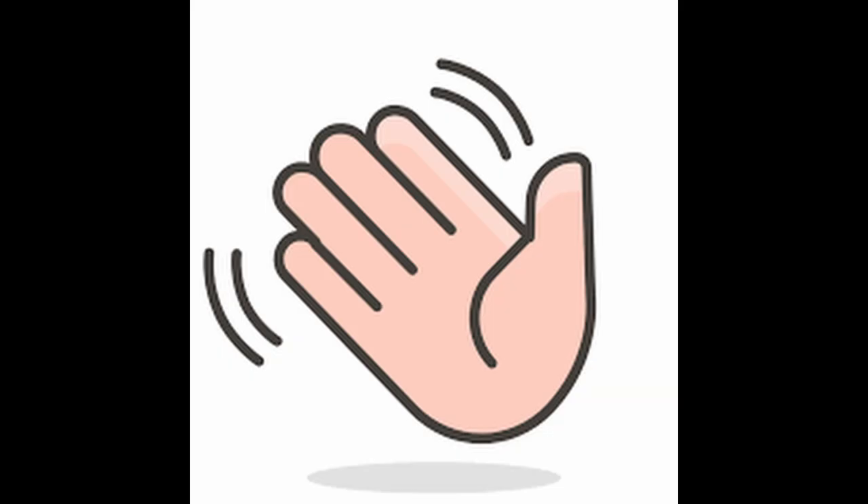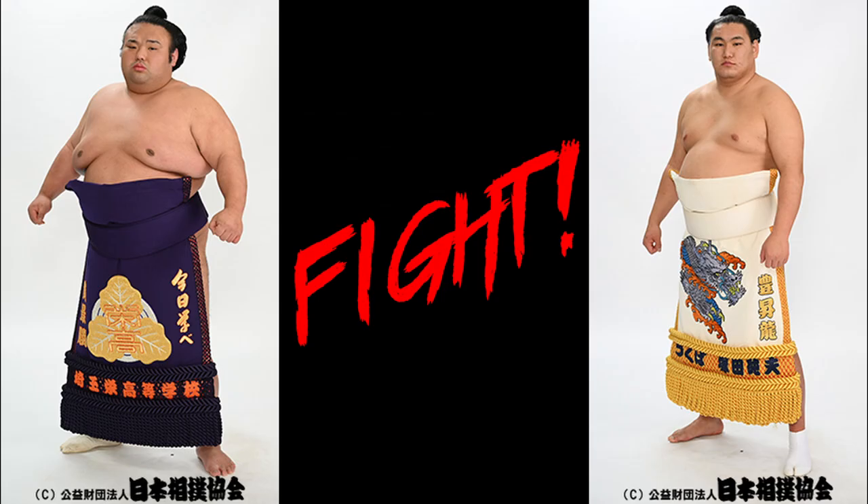Hey everyone, SumoSpiffy here. We are getting towards the end of Natsu 2023, so let's get the one Sanyaku guy we haven't covered in here, Taka Keisho. We'll study his fights against Hoshoryu, who he should face on either day 13 or 14.